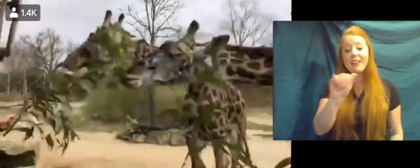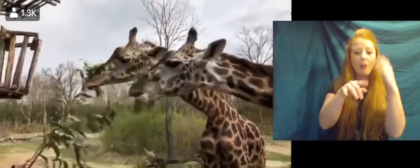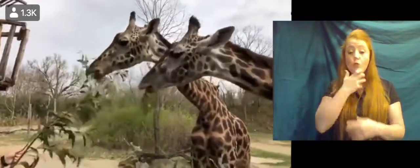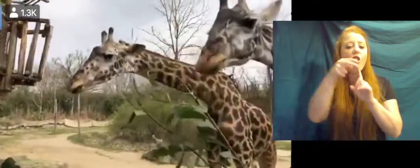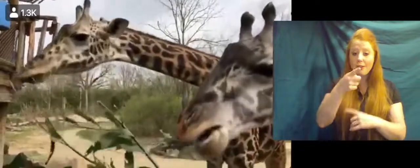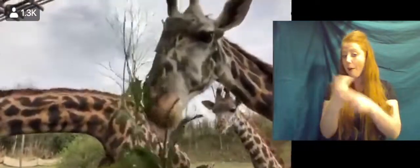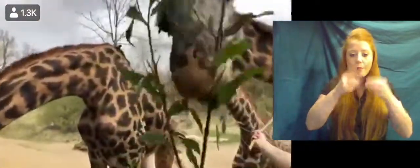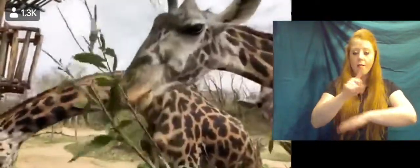Acacia trees are known to have really thick thorns on them. A couple of adaptations that giraffes have for their eating habits are their tongues and their saliva. If you can see their tongues when they're sticking them out, trying to wrap around all the branches, you can see that it's dark in color. Giraffes eat about 70 to 80 pounds of food a day and are awake about 20 hours of the day, so their tongues are out in that sun most hours of the day — it's that purple color to prevent them from getting sunburned.